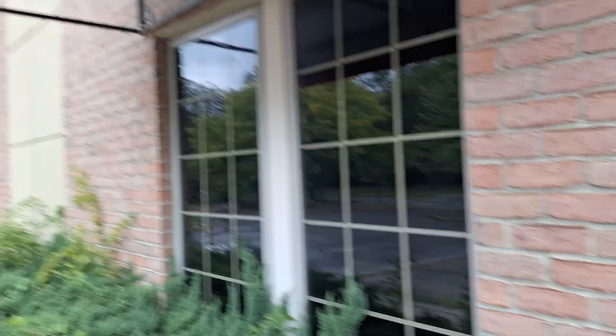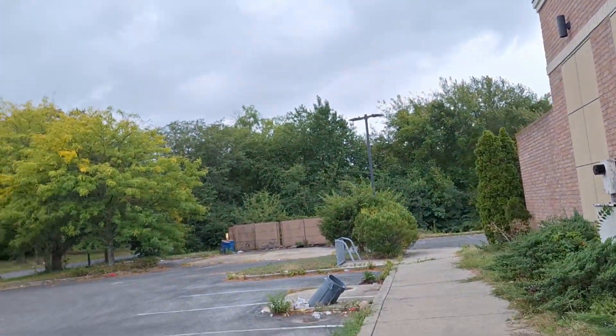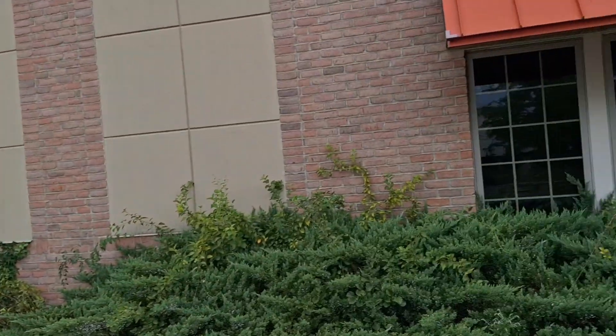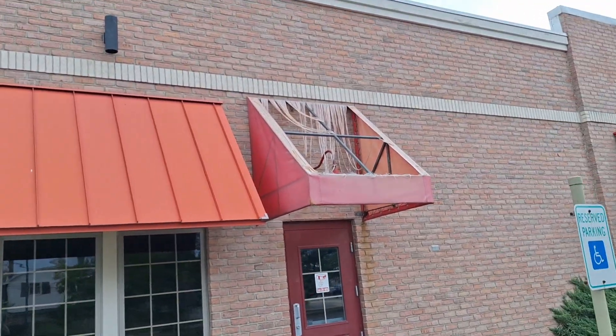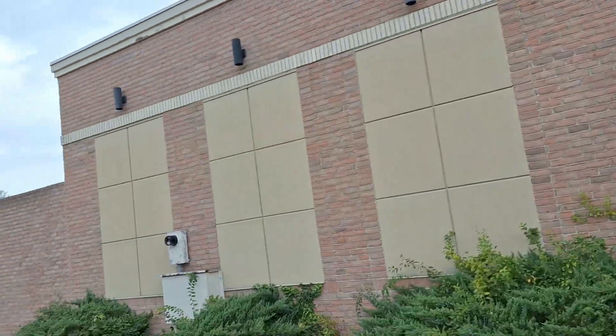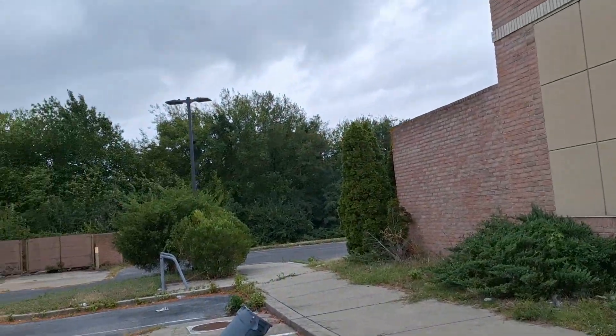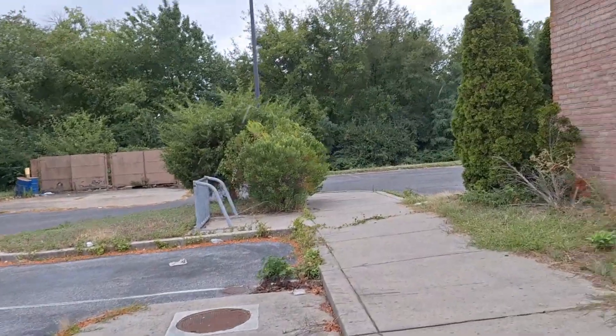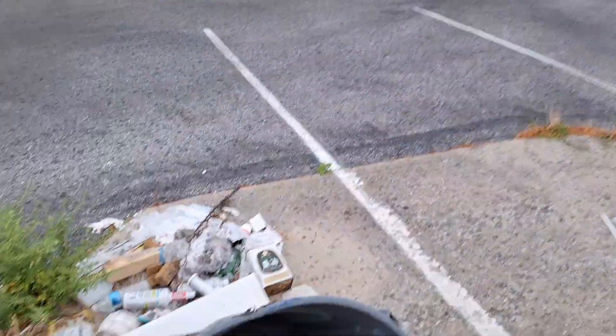The awning has worn out and worn down, I guess. It's starting to rain a little bit more right now. It's starting to really pour now. I do this for you guys.